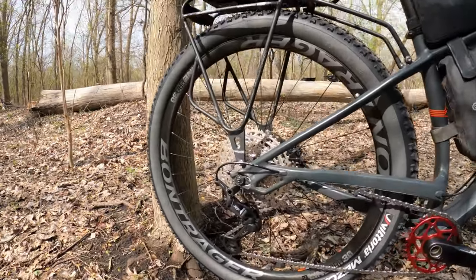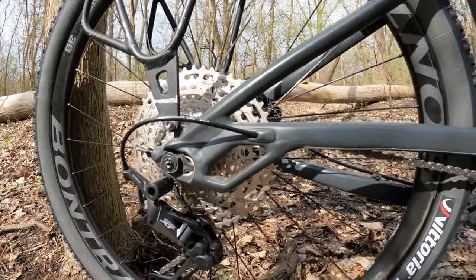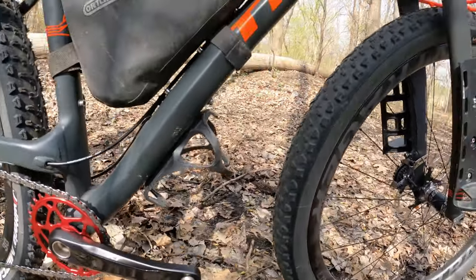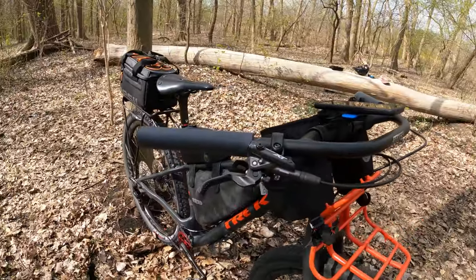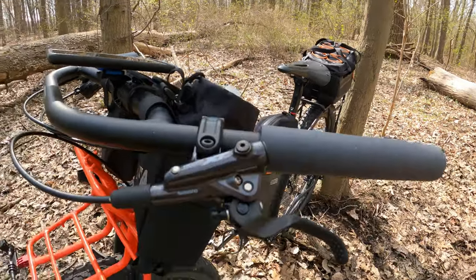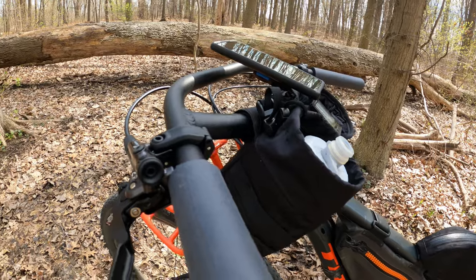Anyone who knows me knows I have always run Shimano XT, and I always will. I've been running XT for over 20 years now and it has never let me down. The big change this year is I'm upgrading from 11-speed to 12-speed. I think that's going to give me a better gear ratio for when I'm cruising and help me maintain a better overall average speed.